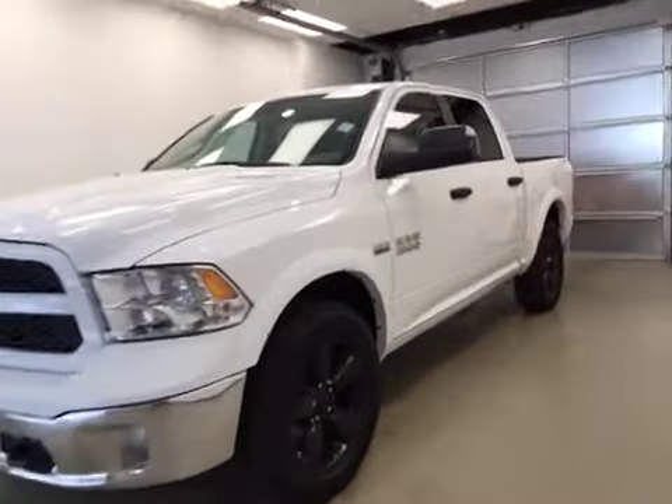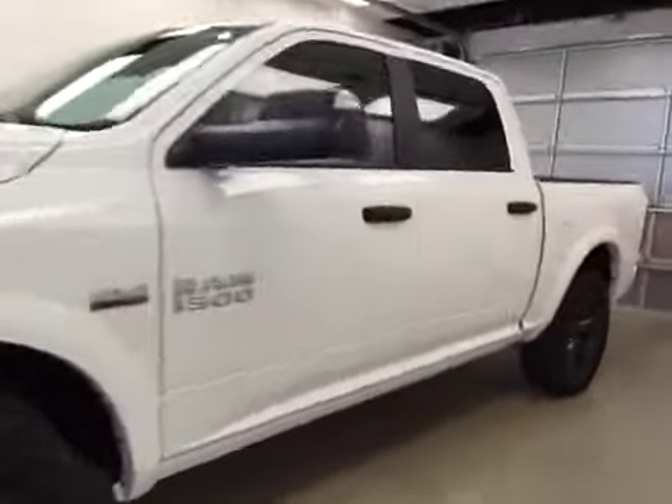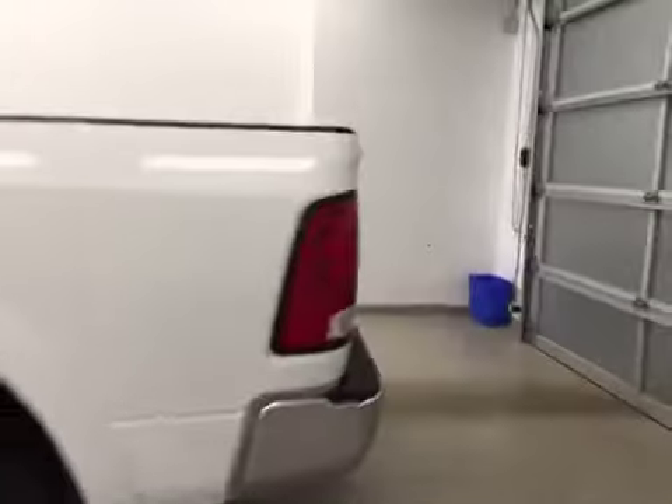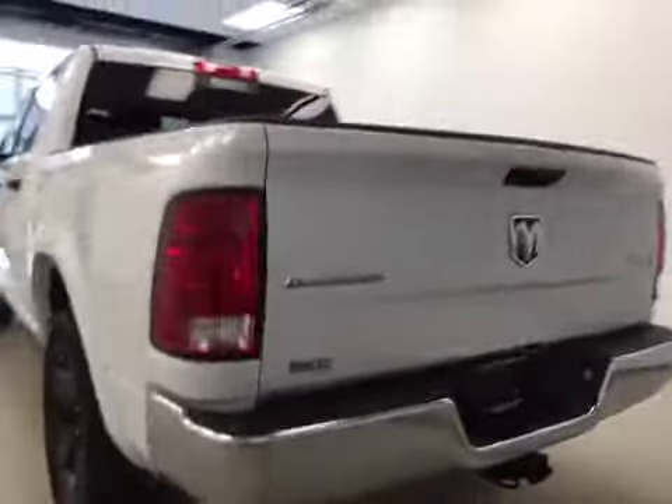This is stock number A51463, a 2015 Dodge Ram 1500 Outdoorsman, crew cab, four-wheel drive. Exterior color is white.